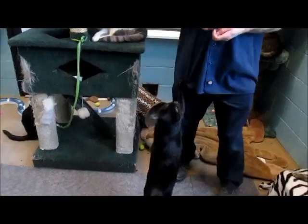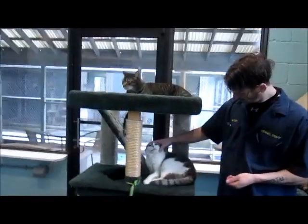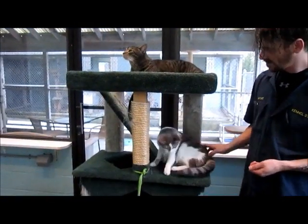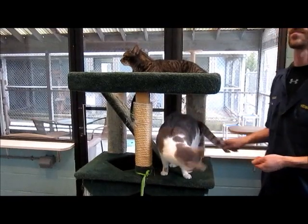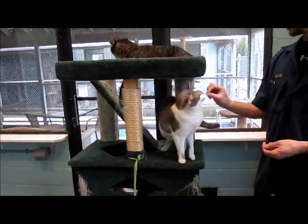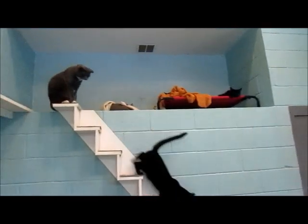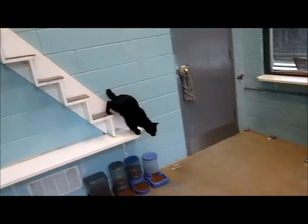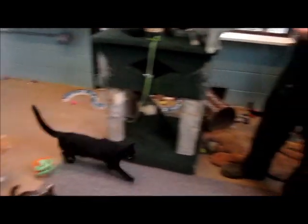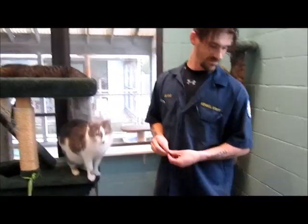For our cool cat of the day today, we're going to do a whole bunch of cats because we have about 140 cats available for adoption. This is just one little area — it's the male free-roaming area — and as you can see, they're roaming. Jay, our cat caretaker, is going to identify some of them for us.